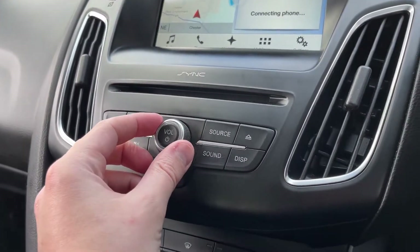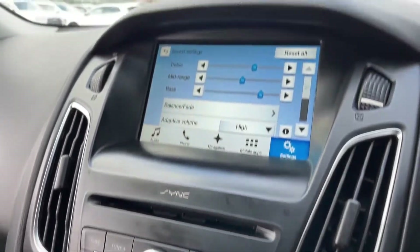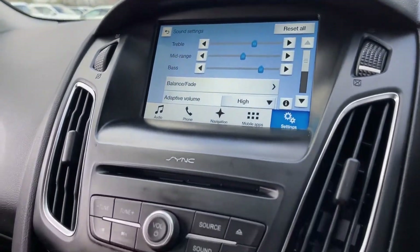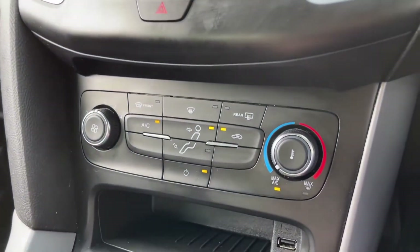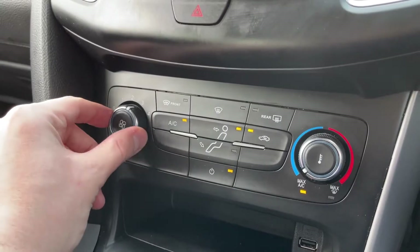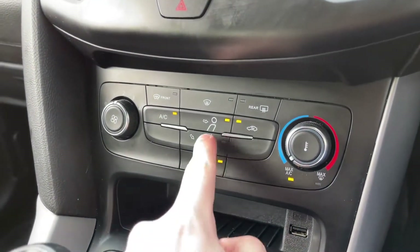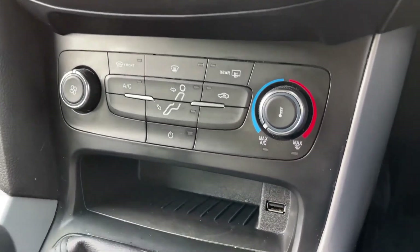Moving down on the system, you can see the CD player, volume controls and mute. Sound options allow you to customise the speakers exactly to your liking, and you can turn the display off for a clean look. Just below are the climate controls with temperature on the right, fan speed on the left, and all your controls in the centre to choose the direction of airflow, which can be turned off entirely.